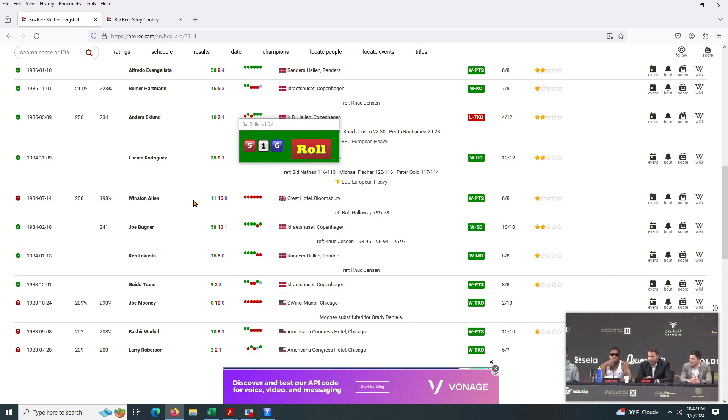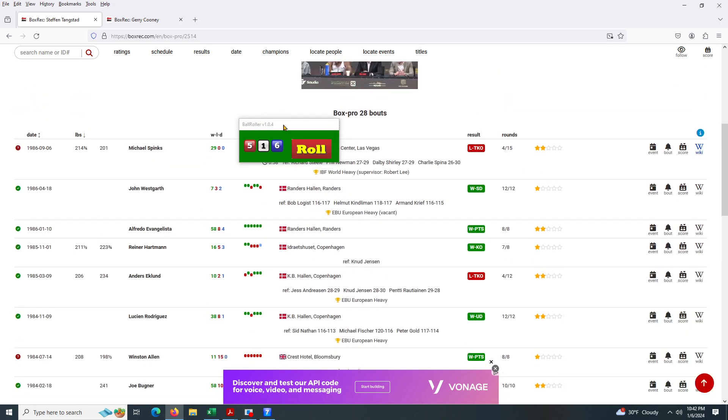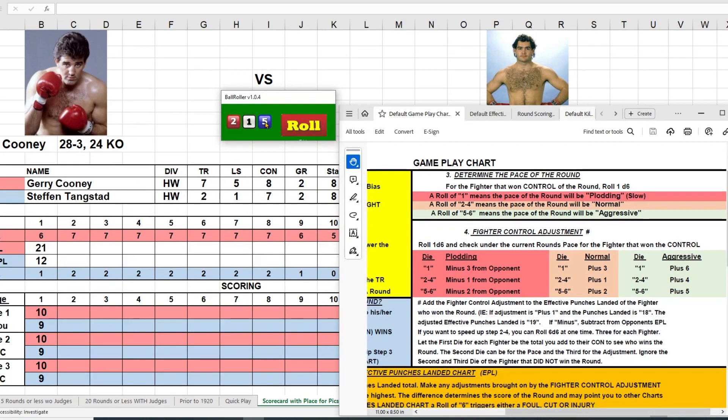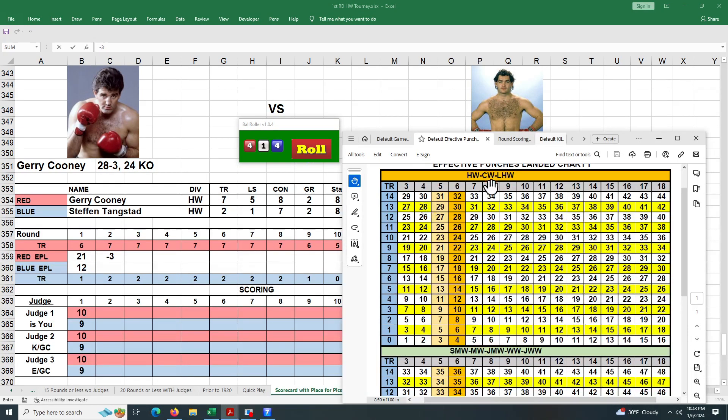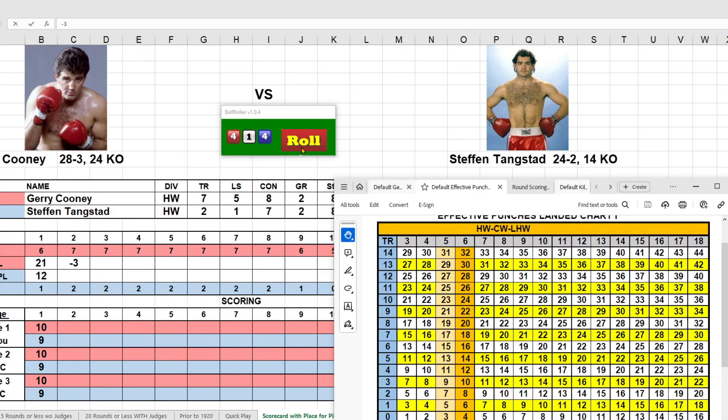Tangstead's most notable fight in the 80s was in '86 against Michael Spinks when Spinks was the IBF world heavyweight champion — Tangstead lost by TKO. Let's roll for control: two and a five gives us ten, and five gives him a 12, so Tangstead is in control with a one. That puts him in plod and slow. Rolling again — a 10 — and he gets a minus three from the opponent. Tangstead's TR rating is a two this round and he rolls a 16, getting him 18 points.